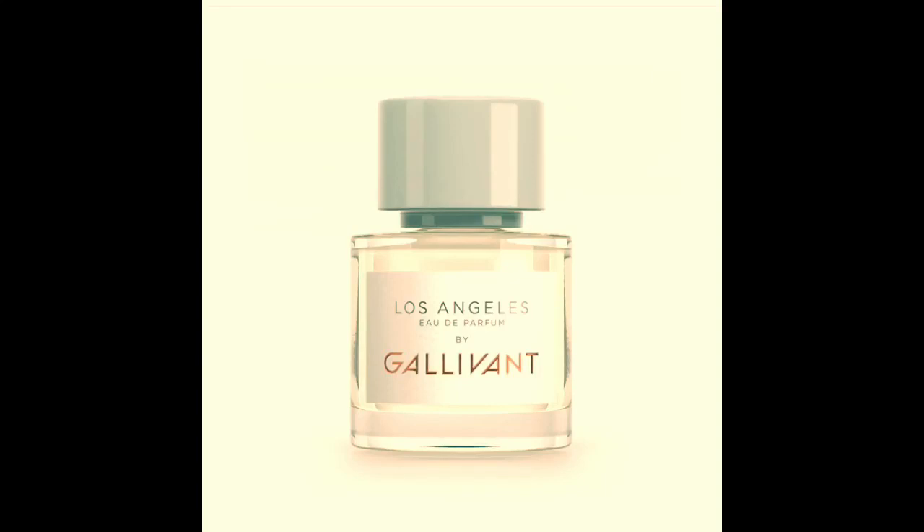Next we have Los Angeles, which came out in 2019 — most of these perfumes came out in 2017, one or two in 2018. I like LA a lot. The notes are eucalyptus, clary sage, mandarin orange, pineapple, tuberose, marine notes, and the base is musk and guaiac wood. This one can definitely lean either way in terms of masculine or feminine.